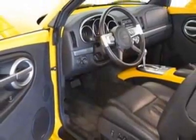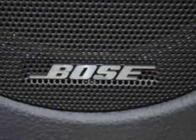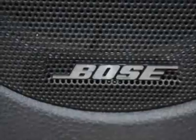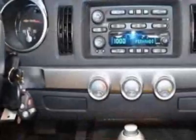Engine: Vortec 5300, 300 horsepower, 223.7 KW at 5,200 RPMs. 331 pounds-feet, 448.8 NM at 4,000 RPMs.